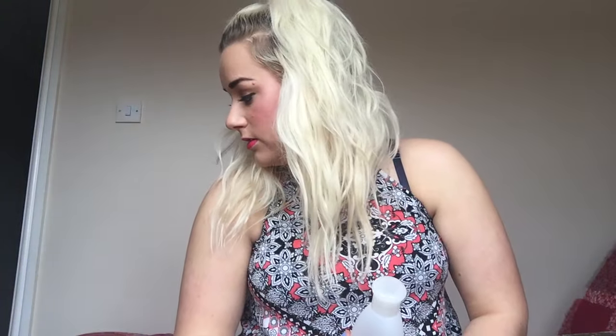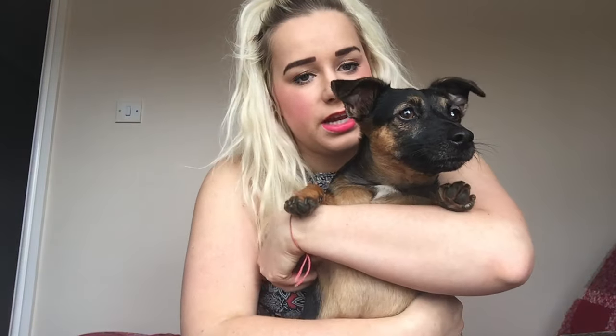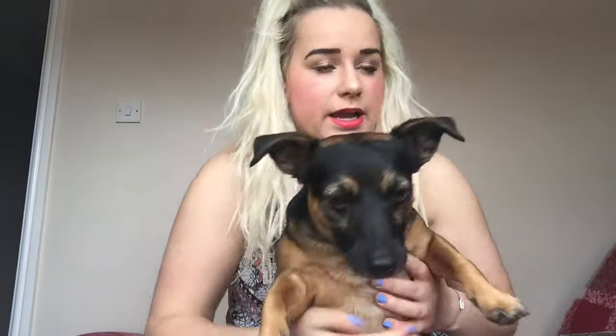Buster's joining us in the video! You like to say hello? No, you're not going to be barking - sit next to me then.